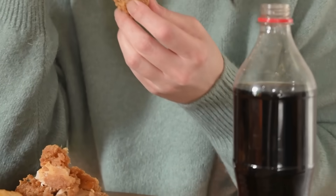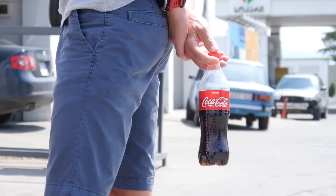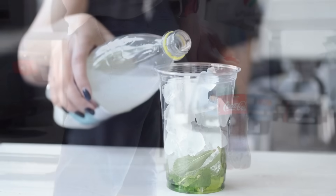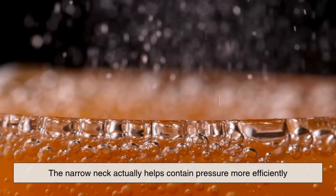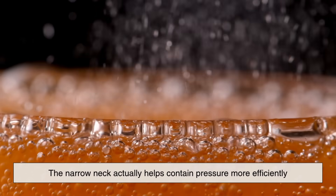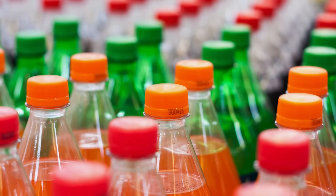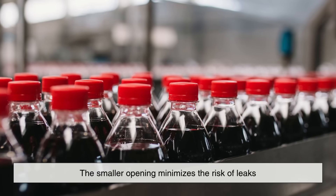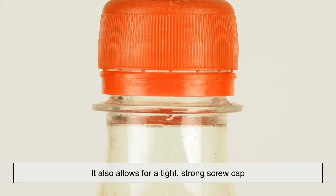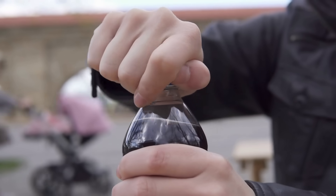Another critical part of the design is the neck. Have you ever noticed that soft drink bottles have a much narrower neck compared to the rest of the body? That's not just for looks or to make it easier to pour. The narrow neck actually helps contain pressure more efficiently. Since gas tends to escape through the weakest part of the seal, the smaller opening minimizes the risk of leaks. It also allows for a tight, strong screw cap that can handle the force of carbonation.